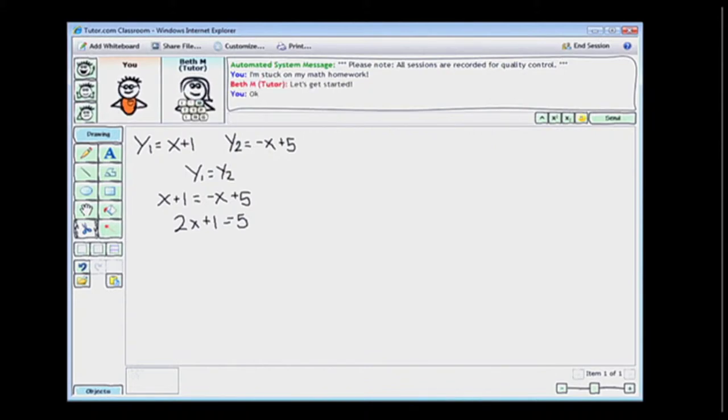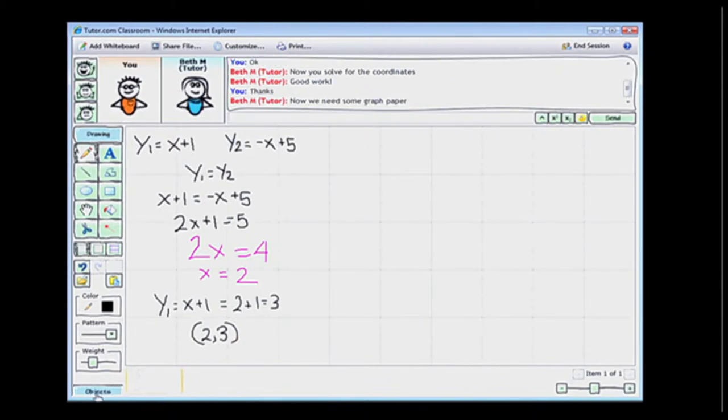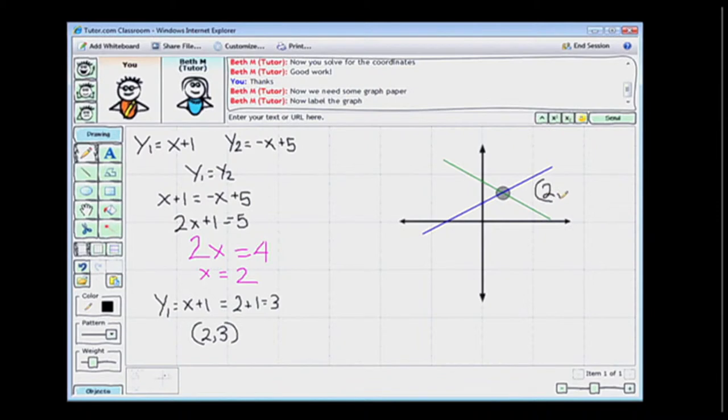I use the whiteboard to explain the problem to my tutor, and my tutor uses the same whiteboard to help me solve it. The tutor uses the pencil tool to write out the next step of the equation in a different color, and I write out more of the equation as well. The tutor then adds graph paper to the background because we'll need it to graph the solution, and I use the drag-and-drop shapes to add the graph and draw lines in different colors. The tutor will continue working with me until I understand how to solve the problem.